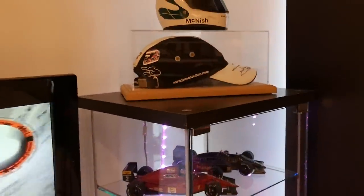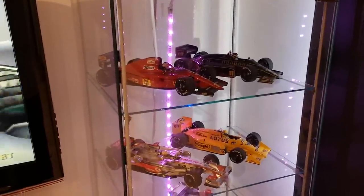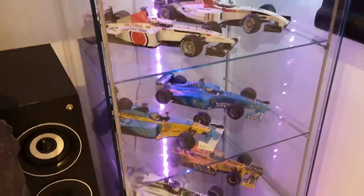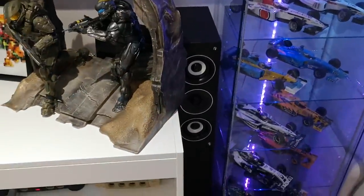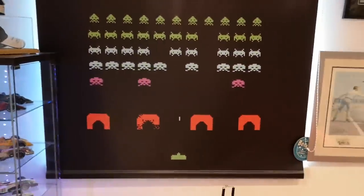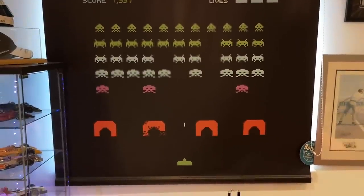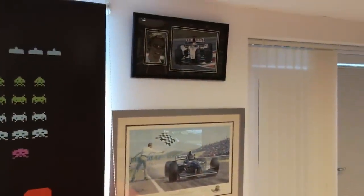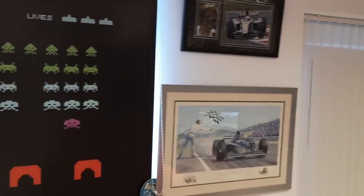Over here we have some Formula One stuff — probably not of any interest to anybody watching, but it's my video so you'll have to watch. There's a lot of Jenson Button cars in here because I was a big fan of Jenson, all the way down to a couple of McLarens at the bottom. There's also a big speaker. Over here we have a blind my wife had made for me — Space Raiders on the ZX Spectrum — great fun, love the blind. A couple of F1 bits, a signed picture from Jenson, and a Damon Hill limited print from his first win.